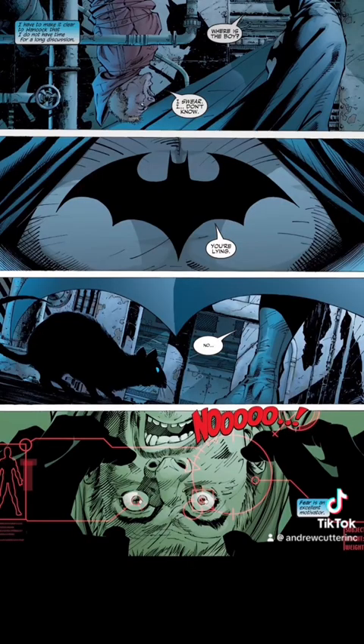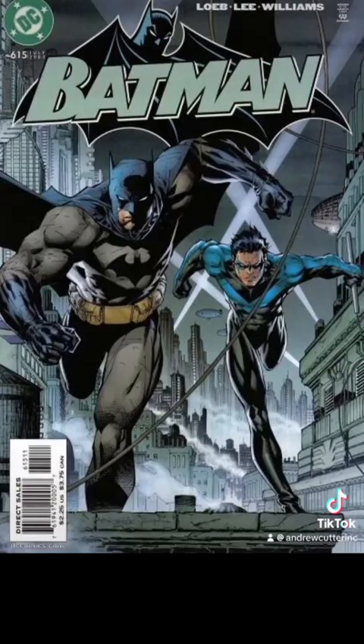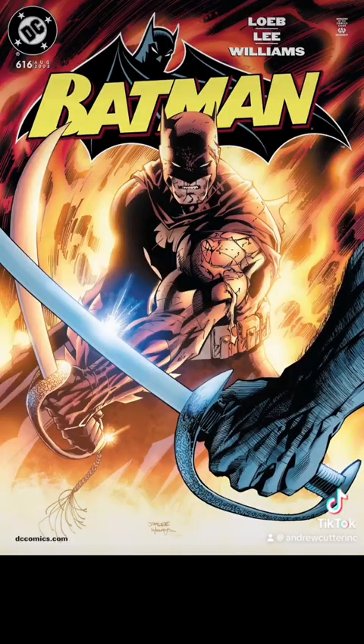The combat tactical vision gives him weak points, pressure points, weapons, and breakdowns on his opponents in real time. In multiple instances in that issue we also see thermal vision. In Batman 615, Batman can see things on the ultraviolet spectrum.